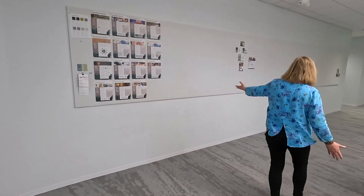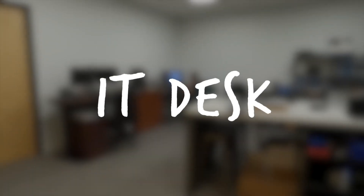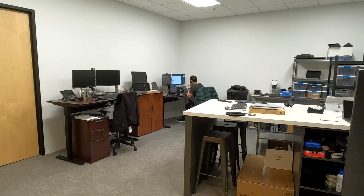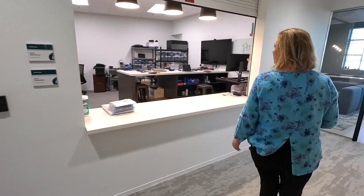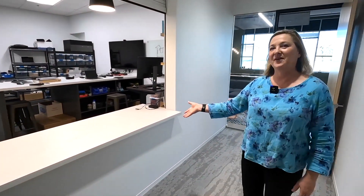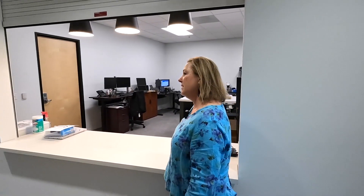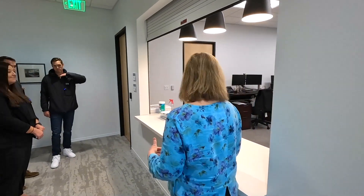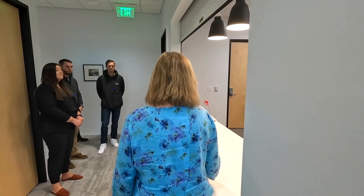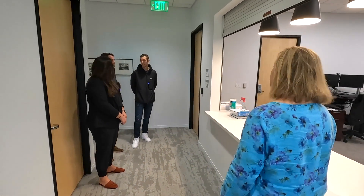This is our IT area. It was a suggestion from our lead systems person — it'd be great to have a shelf where people can come up and bring their equipment, rather than going into their area. This has been a huge addition and benefit to our IT team — kind of like a little league snack bar.